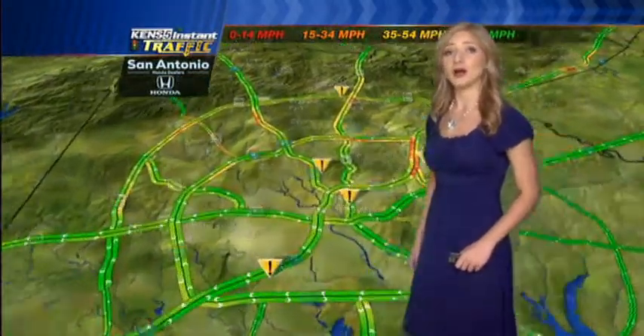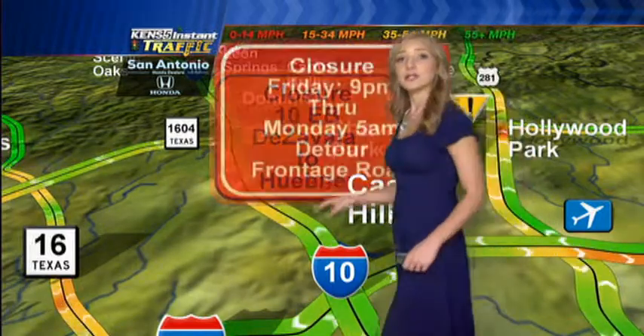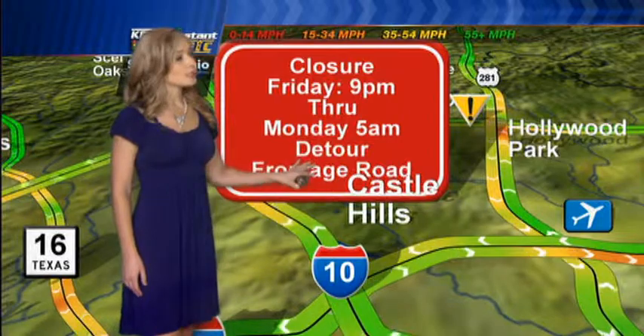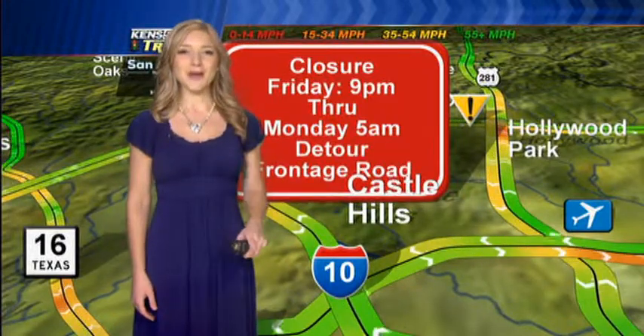Good morning. Grab your breakfast. I'm going to give you a heads-up about a major closure going on this weekend on I-10 eastbound, northwest side of town, De Zavala to Huebner. That's a lot of construction going on there. It's going to start tonight at 9 p.m. through Monday, 5 a.m. The detour is going to be the frontage road. Keep that in mind if you're going to be going eastbound on 10 this weekend. Back to you, Matt and Sarah.